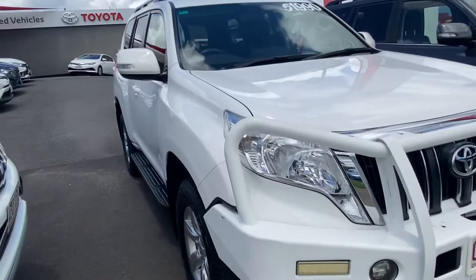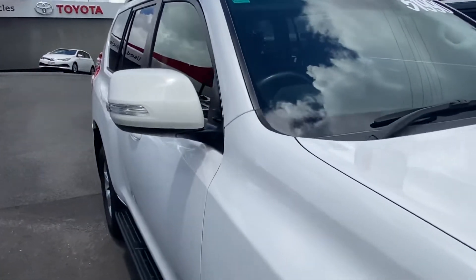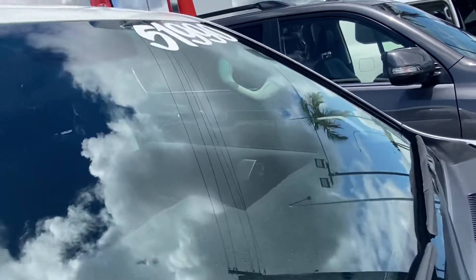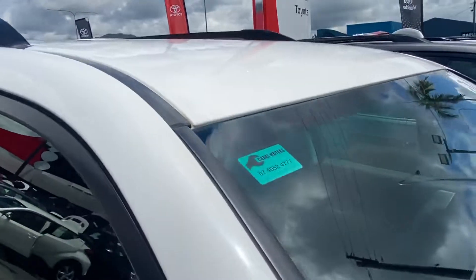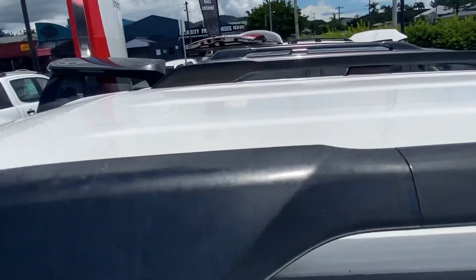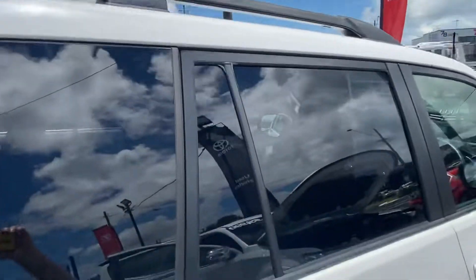Externally, there are those couple of minor imperfections that can be touched up, but overall a very clean and tidy vehicle with a nice straight body — no major dings, dents, or scratches. No chips or cracks across the windscreen. On the roof, no major dents or hail damage — always good to see. And obviously those roof rails being the GXL.